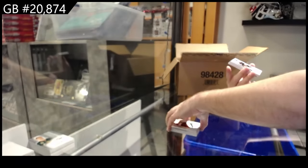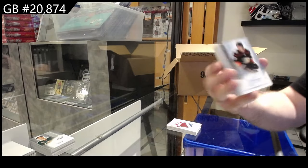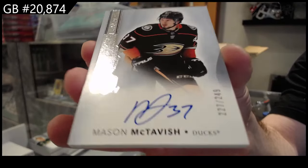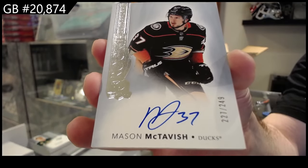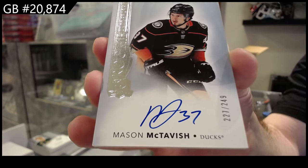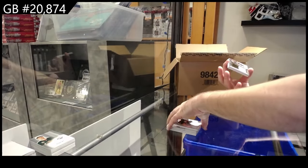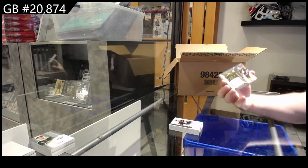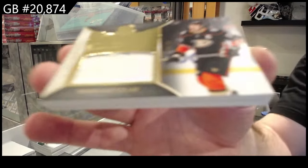Beautiful. That's kind of funny — 249 for the Anaheim Ducks again, McTavish. We're getting the whole print run, folks. For the Anaheim Ducks, strapped in, number to 15.